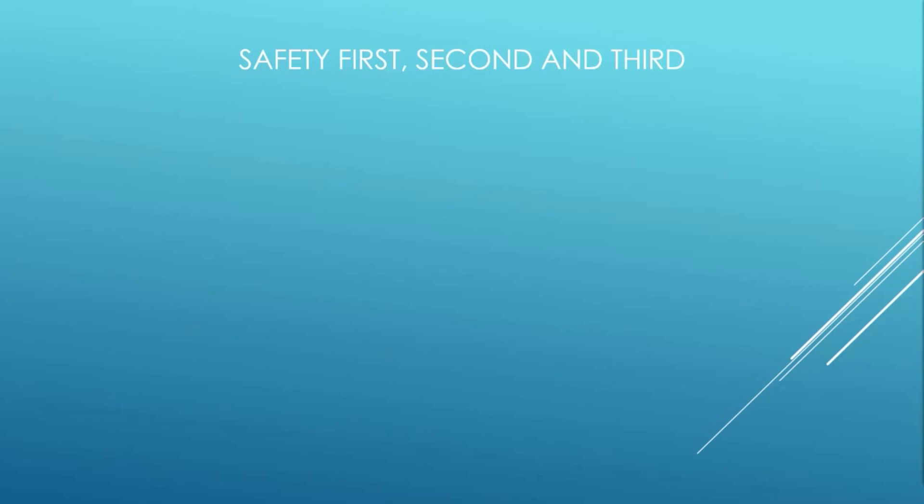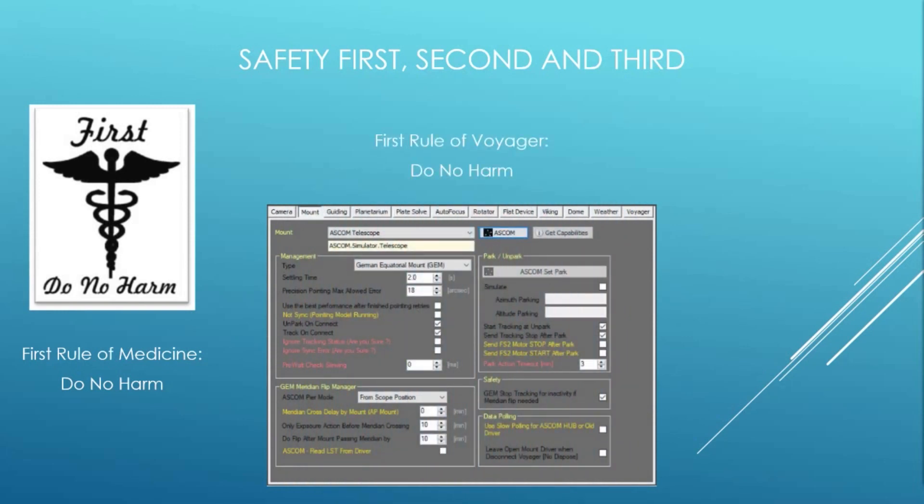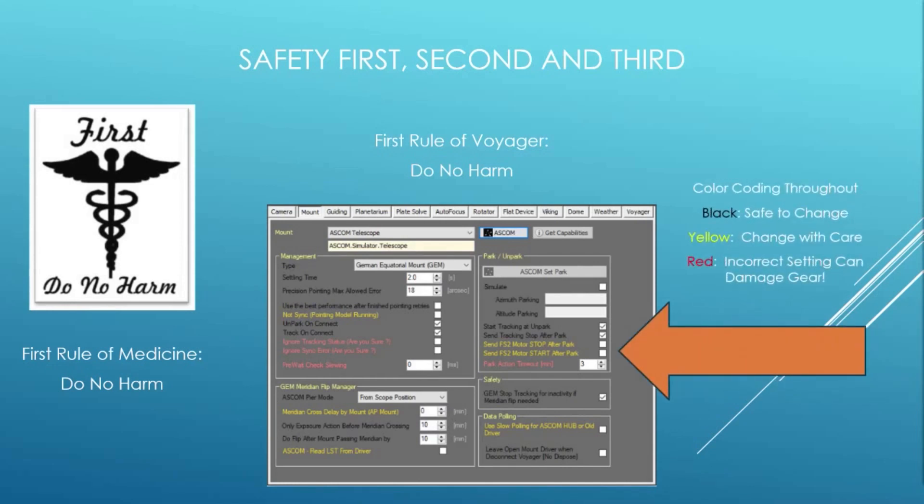Another aspect of Voyager's reliability is how it treats your equipment — safety is priority one, two, and three. Just as in medicine where doctors are taught to do no harm, Voyager's first rule is the same: protect your expensive gear. For example, Voyager will automatically stop your mount from tracking if it is managing meridian flips and the mount has been tracking for a period of inactivity. Voyager also helps you configure equipment safely with color coding — black text means safe to change, yellow means change with caution, and red means change only with extreme care, as wrong values could cause damage such as a pier crash.